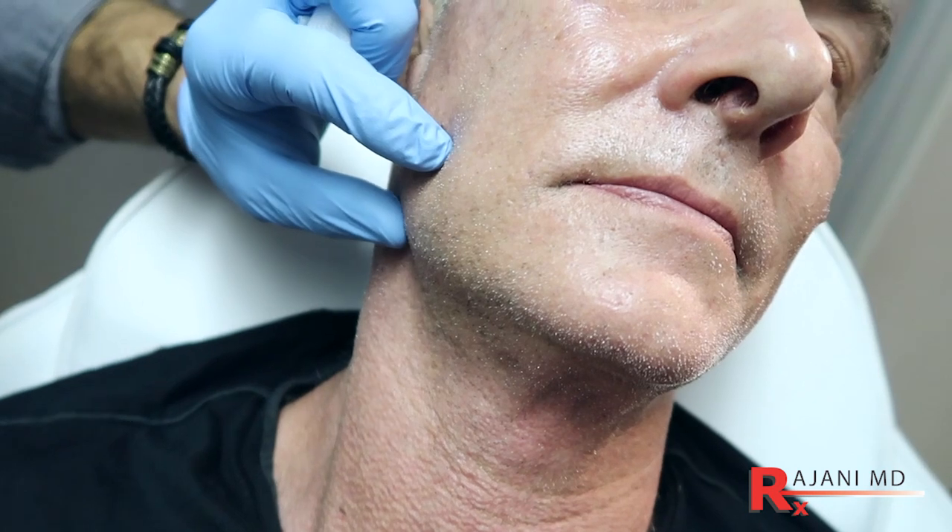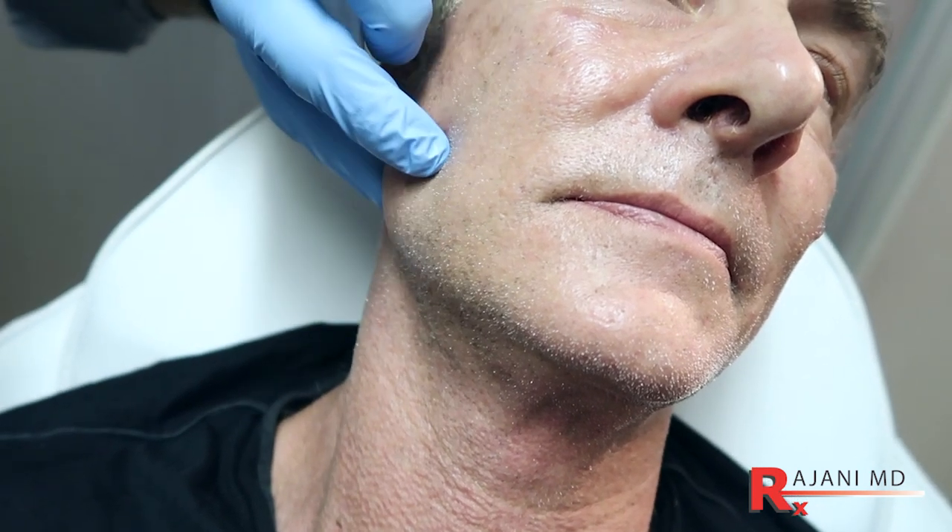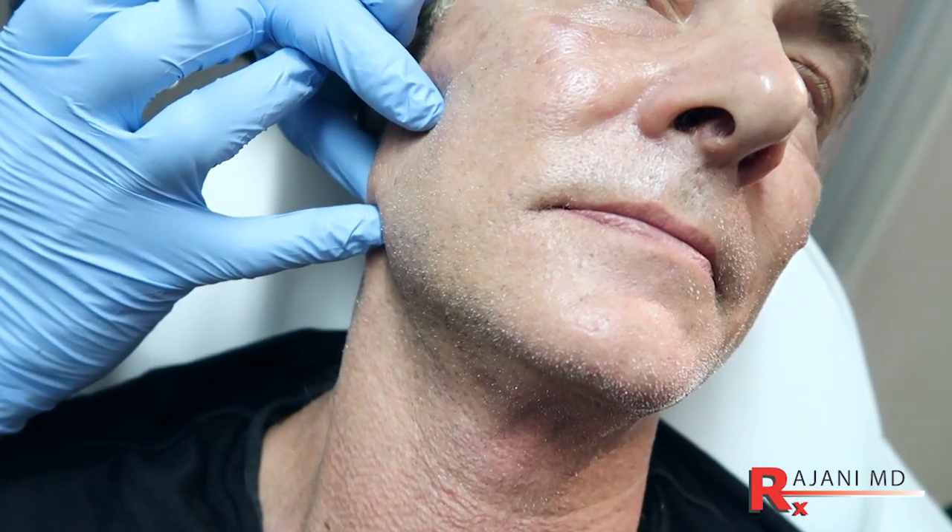One thing we're noting is a little bit of mid-face volume loss. We're not building a high cheek — he already has a great cheek for a male — but we're looking at what we might do with fillers. Sticking with our Botox or Dysport treatments: the male sometimes grinds and has a strong jaw, so we might treat the masseters. However, in his case, treating the masseters would cause him to lose some of that nice jawline he already has.